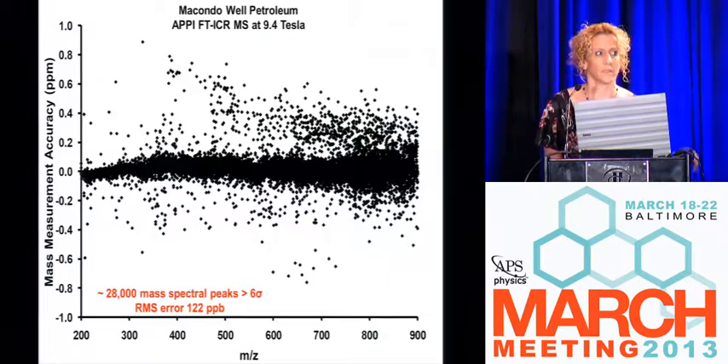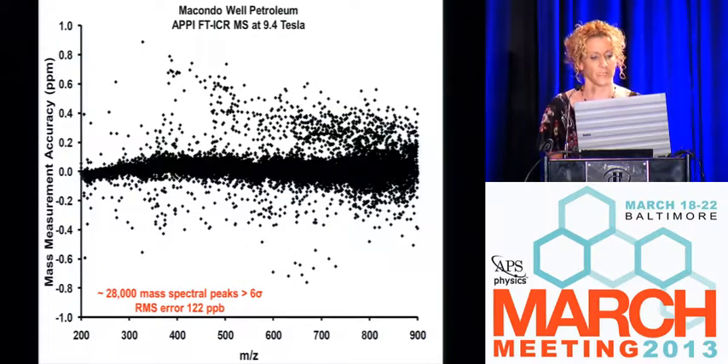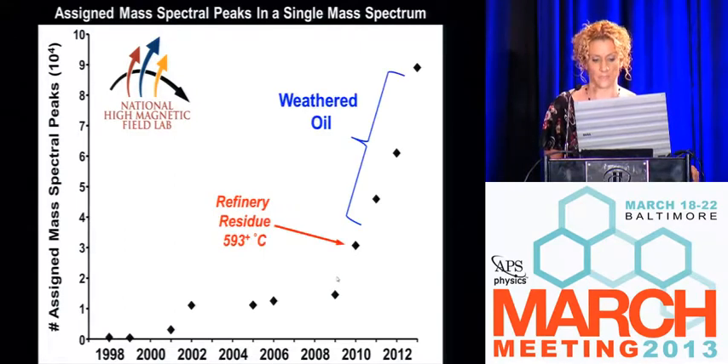If you're able to resolve and identify all of your peaks, you can look at the error distribution of all your peak assignments — it's very central. We have an RMS error of 122 PPB across the entire distribution. On a plot of where we were for a single mass spectrum in 2005, we had the Deepwater Horizon blowout in 2010, and the highest number of peaks we'd ever seen from big oil was a refinery residue with about 30,000 peaks.